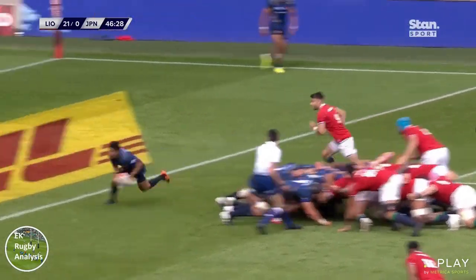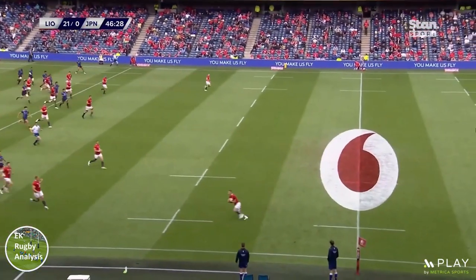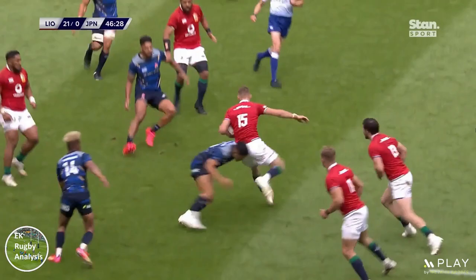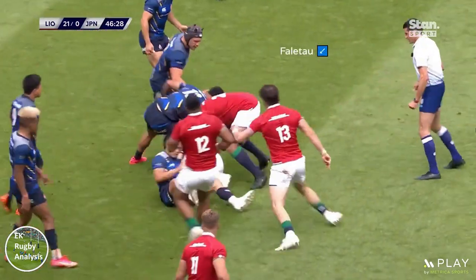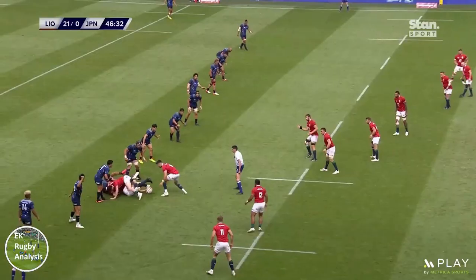If we use this clip as an example, the Lions attack starts with a Japanese scrum and clearance kick to full back Liam Williams. Williams carries the ball back inside and after a bit of shoving at the ruck, the Lions fall into a 1-3-3-1 shape.